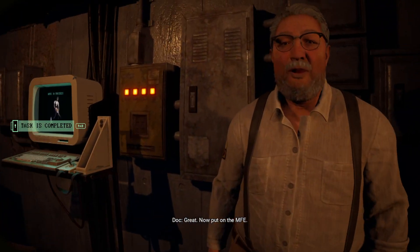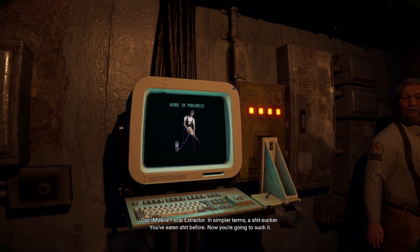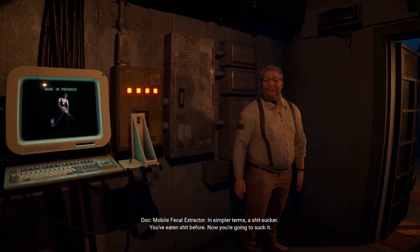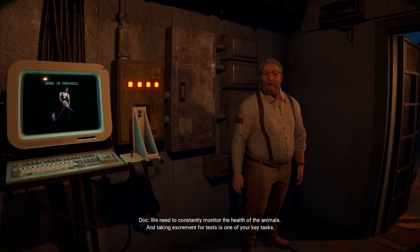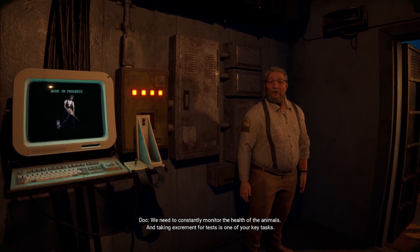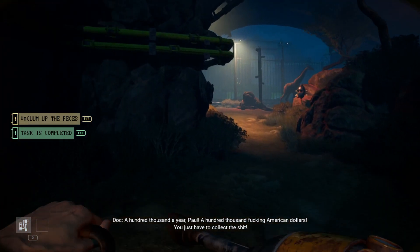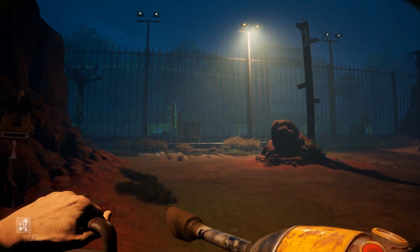Great. Now put on the M.F.E. What's that? Mobile fecal extractor. In simpler terms, a shit sucker. You've eaten shit before — now you're going to suck it. I don't know. Why do we need all this? We need to constantly monitor the health of the animals, and taking excrement for tests is one of your key tasks. A hundred thousand a year, Paul. A hundred thousand American dollars. You just have to collect the shit. Come on.